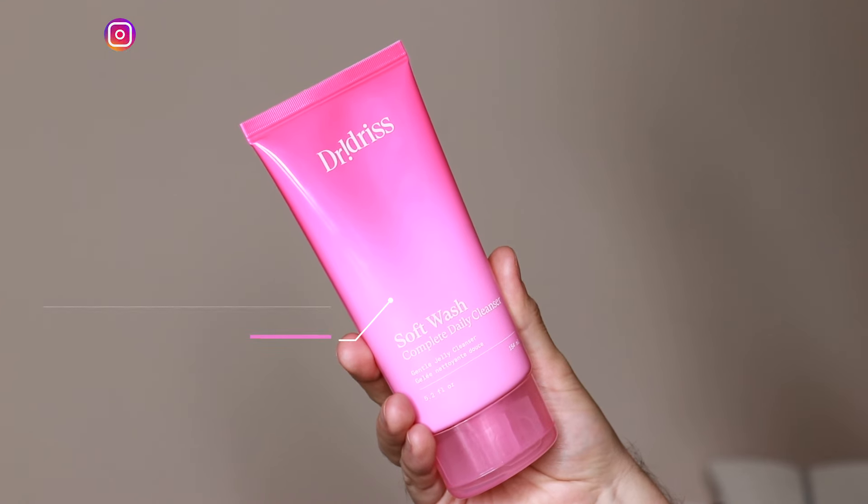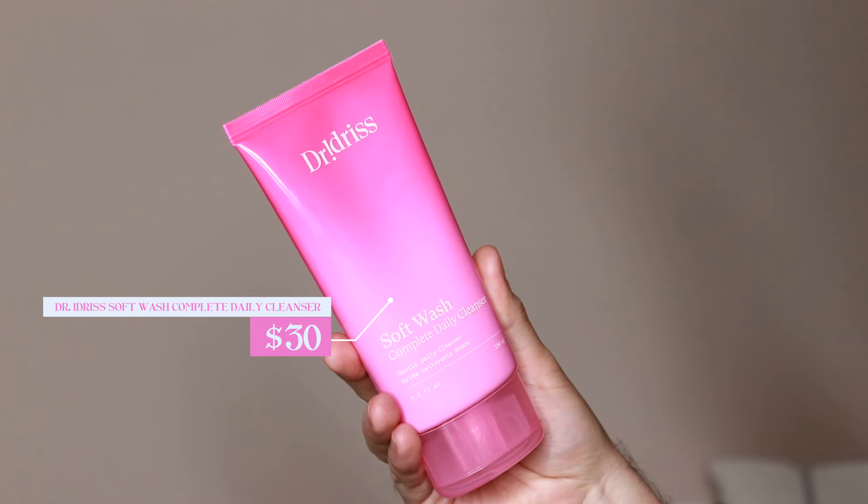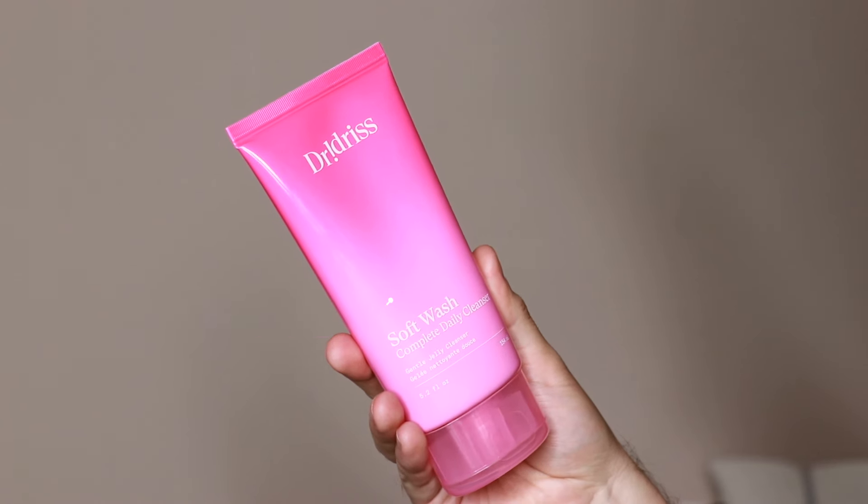Hi everyone, my name is Alex. Today I'm going to be trying the Dr. Idris Soft Wash Complete Daily Cleanser. This product retails for $30. This is the newest launch from Dr. Idris and I am very excited to try it out.